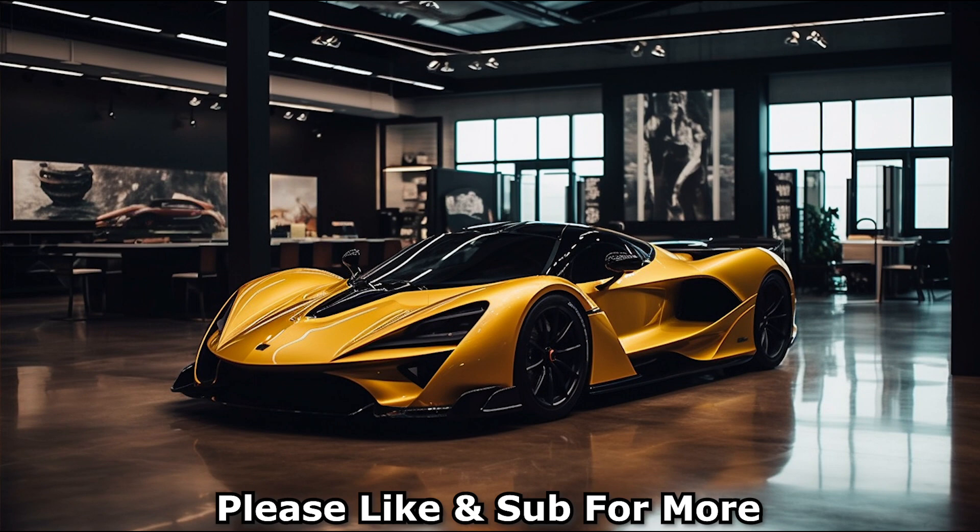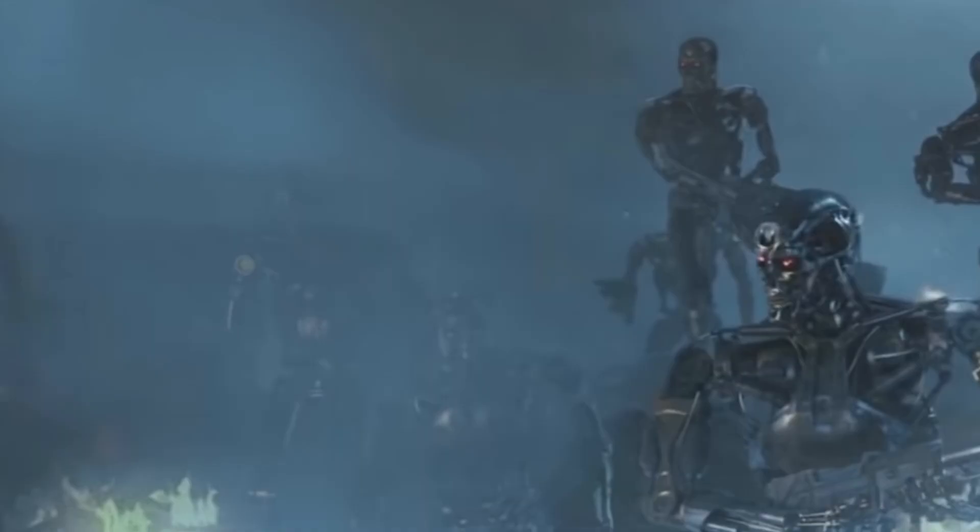If you enjoyed this video, please hit the like button and subscribe for more content. The pictures, script, and the version of my real voice were all generated by artificial intelligence. This technology is extremely powerful and honestly a little scary, but I figured I will have a little fun with it until the robots take over.